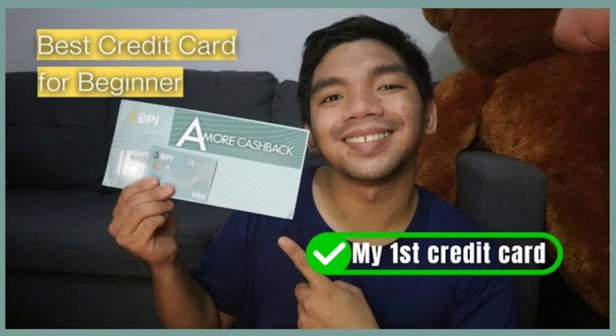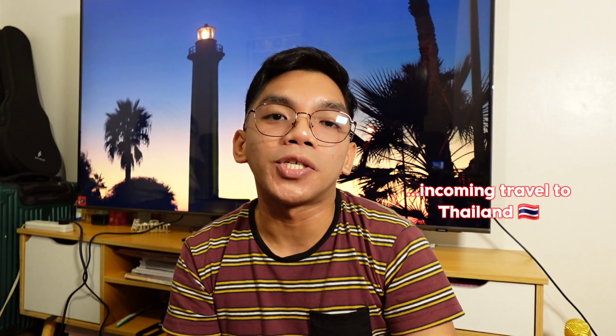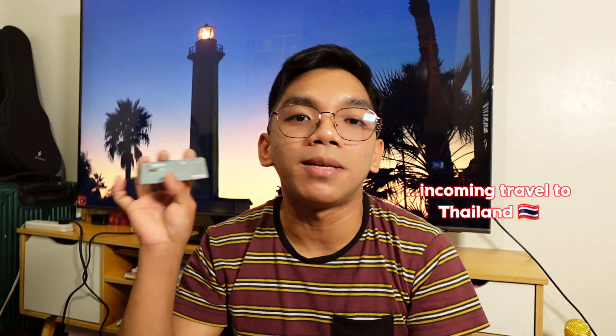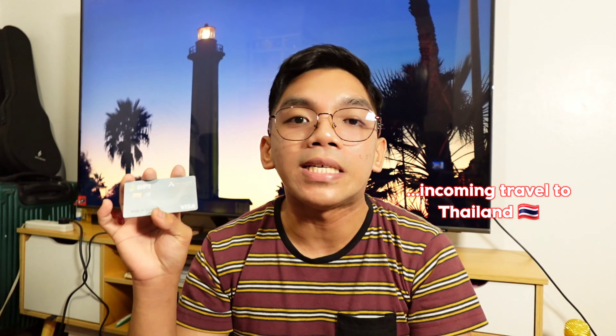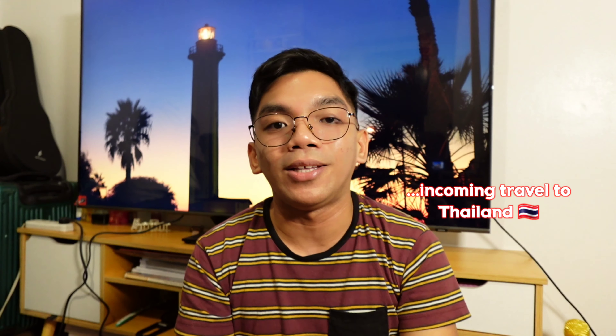One of the reasons din mga palangga why I decided to have a credit card with BPI is because of their low forex exchange conversion rate sa magiging spending natin kapag pupunta tayo or magta-travel tayo overseas. And speaking of overseas, sure ko lang, in the next coming week, sa wakas, matutuloy na ang aking first incoming travel to Thailand. So I made some research about the option of using my BPI credit card overseas para meron akong alternative payment method na magagamit ko with my spending doon.